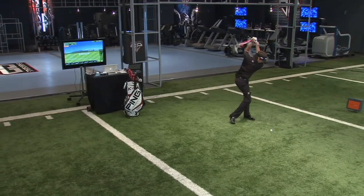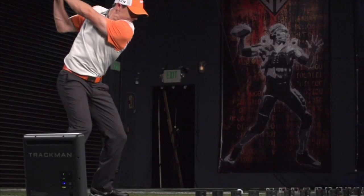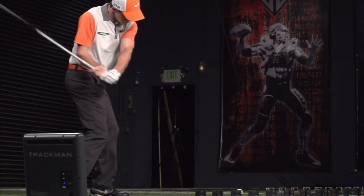However, compared to other pros, Rory's X Factor is actually below average. But what's not below average is how he accelerates through the links in the chain.